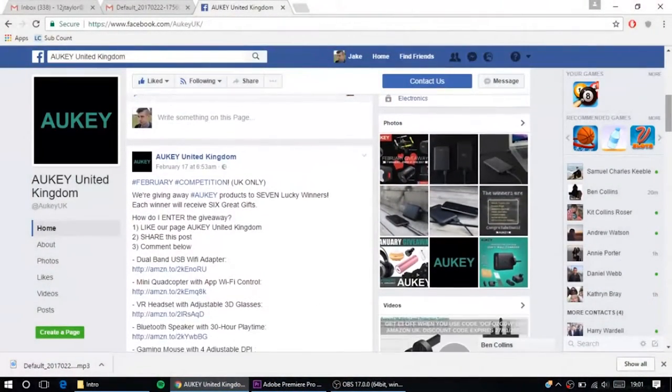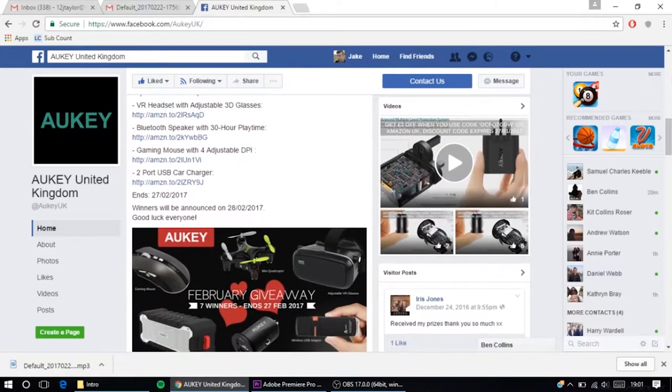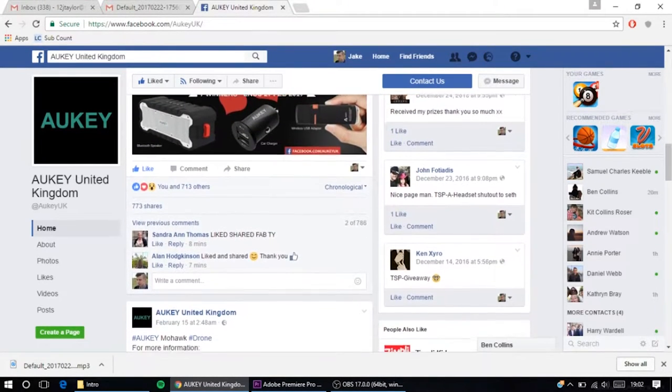So Alkia are having a giveaway over on their Facebook page with some cool products from their company. Links will be in the video description. The contest ends on Monday, so make sure you go enter the giveaway and maybe you can win some cool prizes.